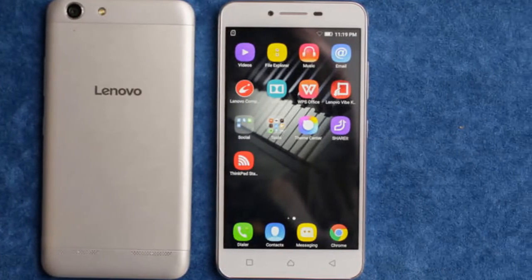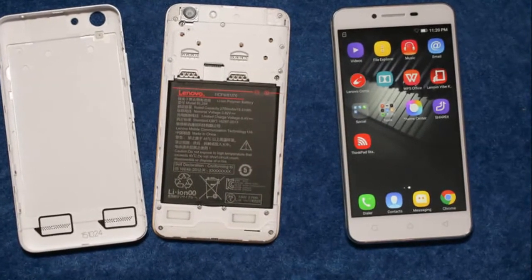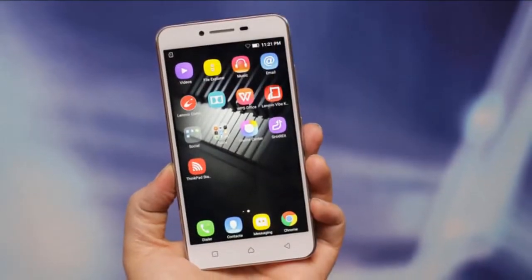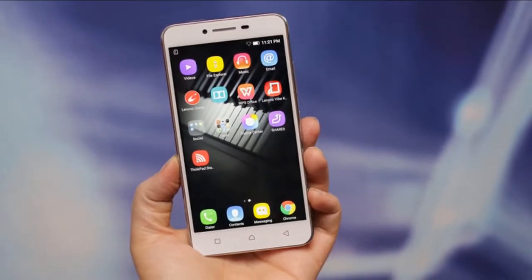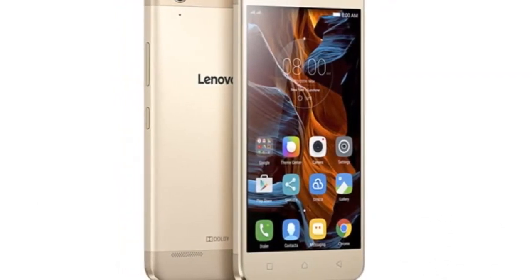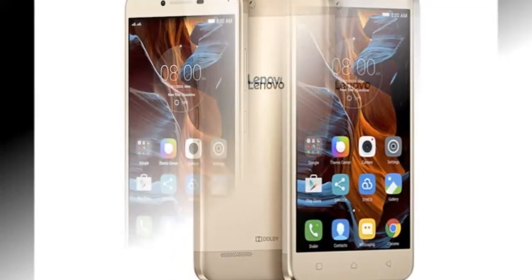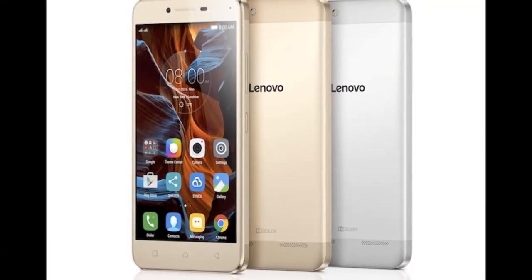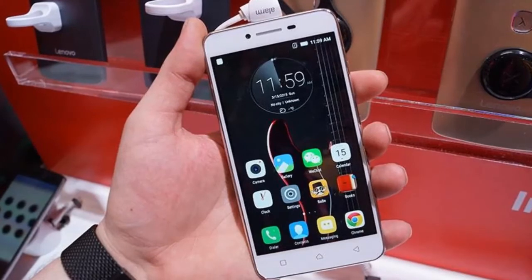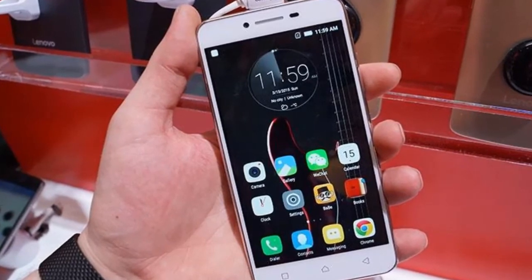The back is removable, which is not surprising considering that the Vibe K5 Plus features a removable 2750 mAh battery. This phone also features two standard micro SIM slots and a separate microSD slot for expandable storage, as against the current trend of hybrid slots which force you to choose between a second SIM and additional storage. Under the hood, the smartphone packs a 64-bit octa-core Qualcomm Snapdragon 616 processor — 4 cores at 1.2 GHz and 4 cores at 1.5 GHz — with an integrated Adreno 405 GPU and 2 GB of LPDDR3 RAM. The smartphone packs 16 GB of storage and supports microSD cards of up to 128 GB.